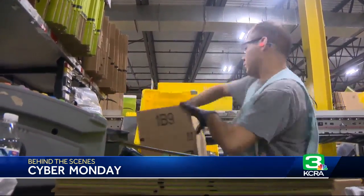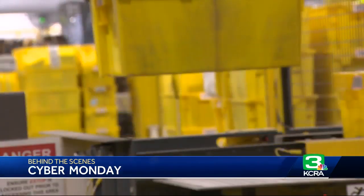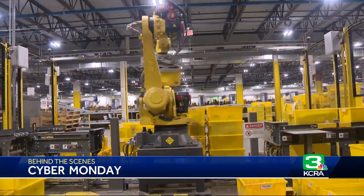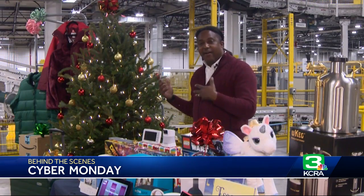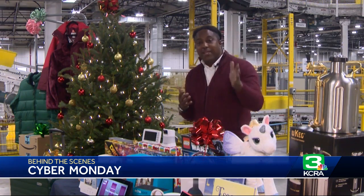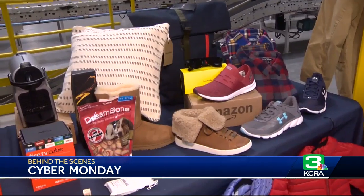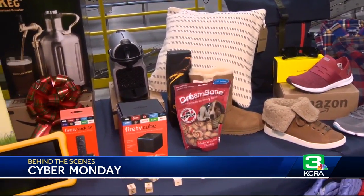It's a carefully orchestrated business ballet of robots and humans packaging up endless conveyor belts of products. And new this year, the first ever fresh Christmas trees. We are now delivering Christmas trees to customers directly at your doorstep. Today, there are exclusive deals on a wide variety of items, some up to 40% off.